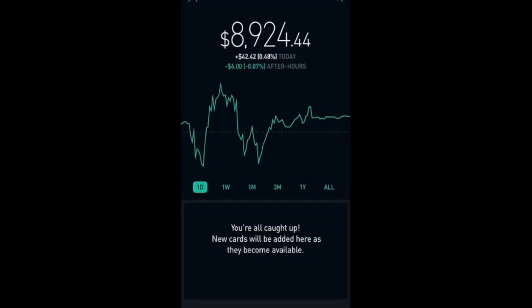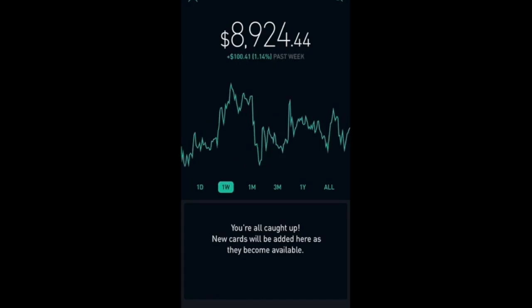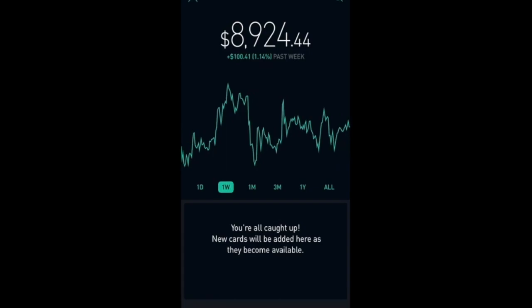We're on the Robinhood app and as you can see here, we're up 0.48 percent today, which is $42.42. And for this week it's been pretty much stagnant with a 1.14 percent gain, which is $100.